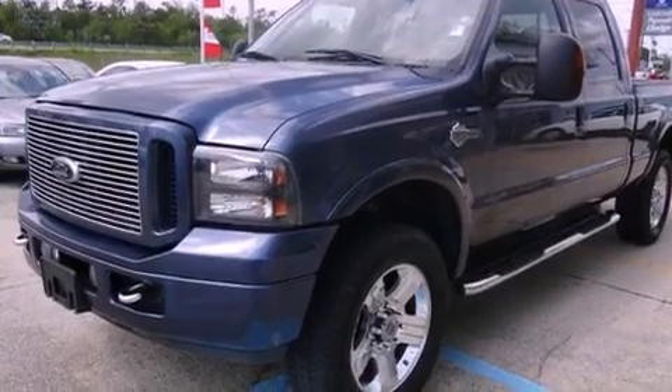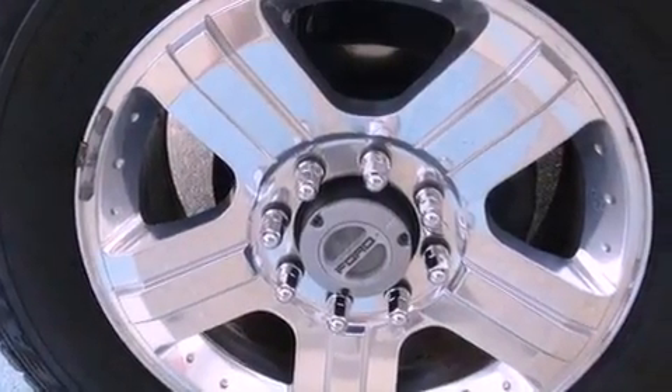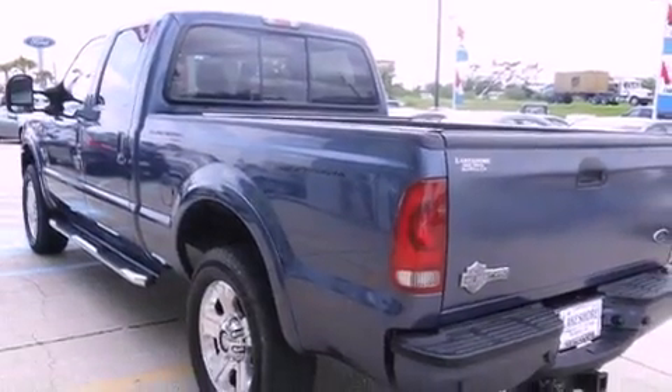Its top features and packages include a power sunroof, heated seats, alloy wheels, and power-adjustable gas and brake pedals that enable you to change their height and distance to fit your body rather than you fit to their positions.